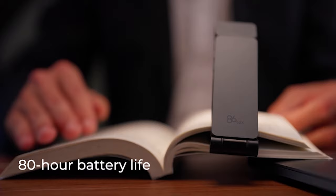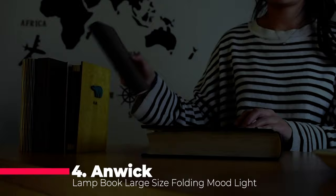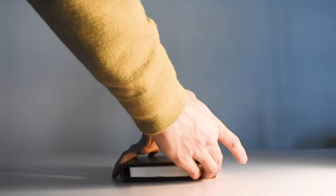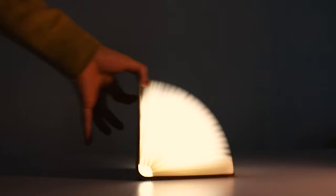Moving on to number 4, we have the Anwick Lamp Book Large Size Folding Mood Light. This novelty LED nightlight is not only stylish, but also incredibly versatile. With a built-in rechargeable battery lasting 5 to 6 hours and a foldable design, you can take this lamp anywhere you go, whether it's for camping or a cozy night in.